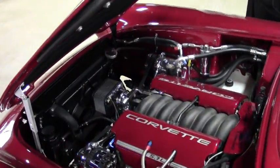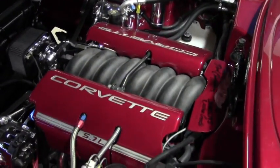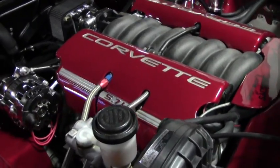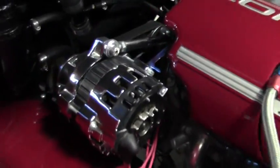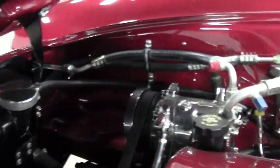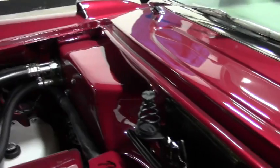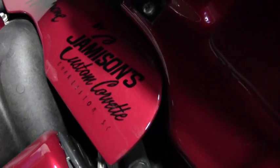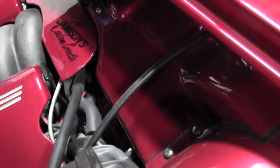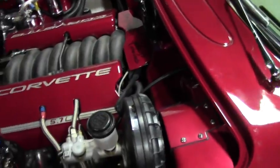We're going to show you the compartment. Here is your 350 LS1. The engine compartment has been painted to match the car — exceptional, especially if you're going to show this car. The custom work was done by Jameson Custom Corvettes in Charleston, South Carolina.